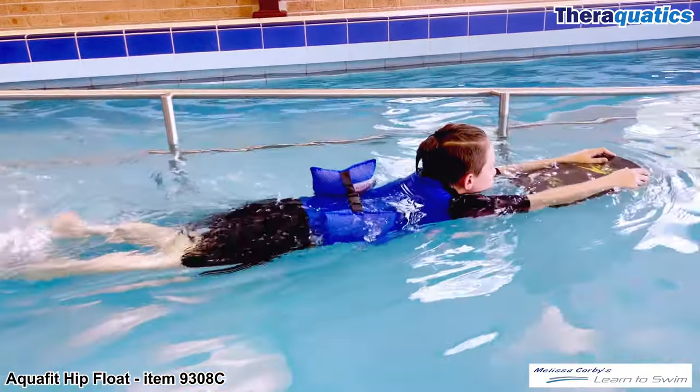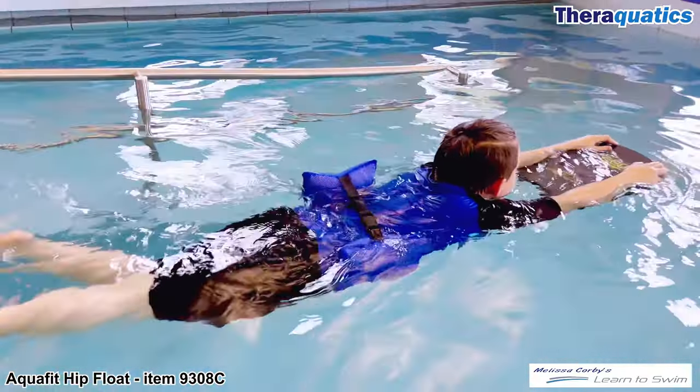Jayden is practicing his kicking technique and developing his lower body muscle endurance with the additional support of the hip float.